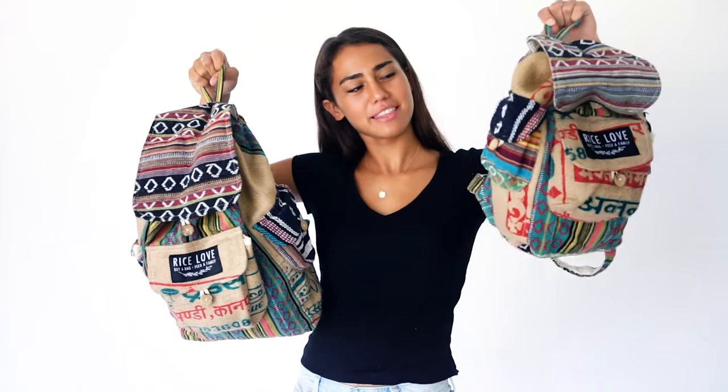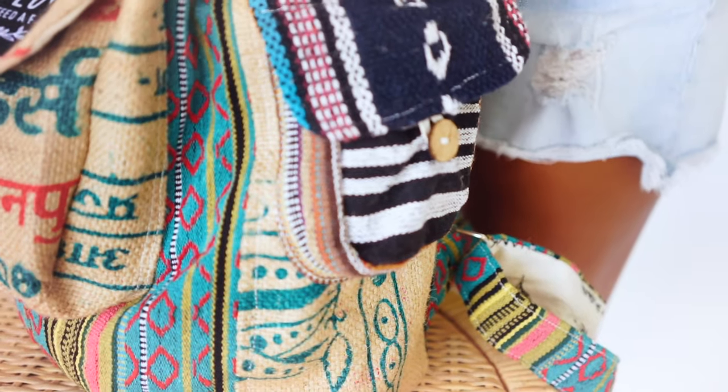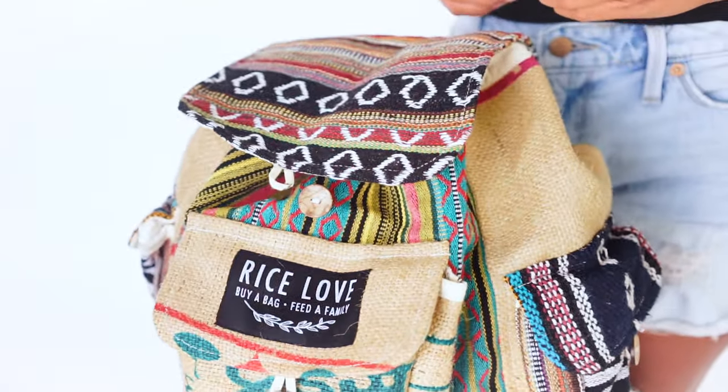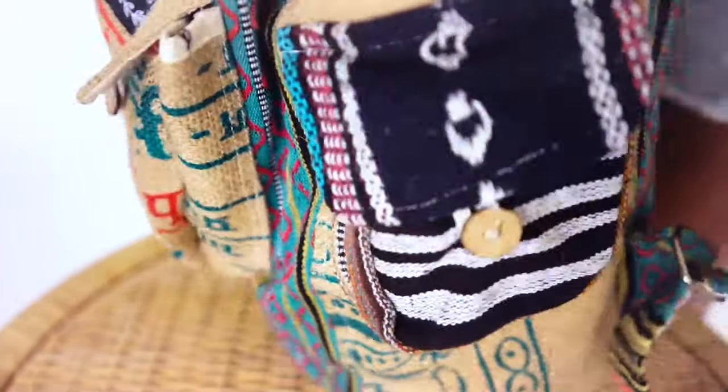They come in regular and mini. The minis are just as popular and work for adults or kids. The style features a stuffed sack, a front pocket, and two side pockets, inspired by traditional backpacks you might find in Arab or Asian cultures.